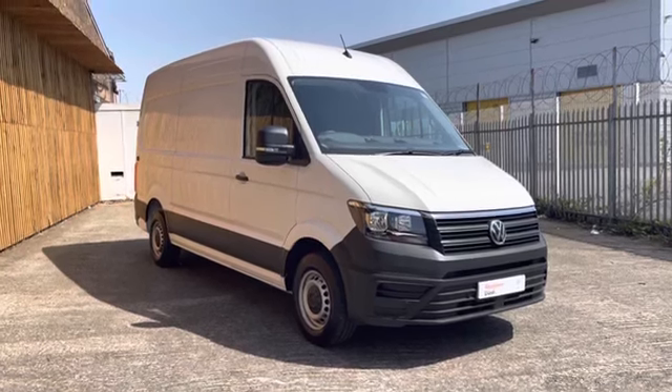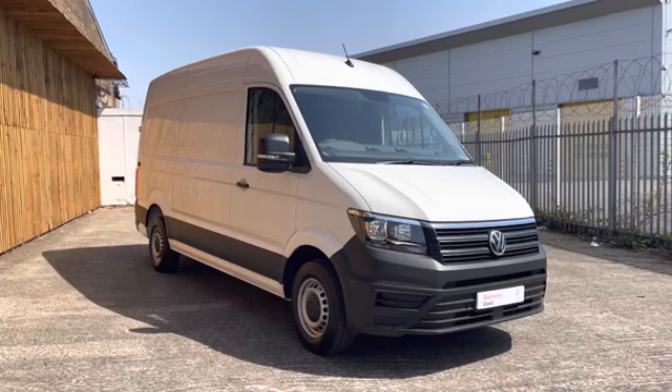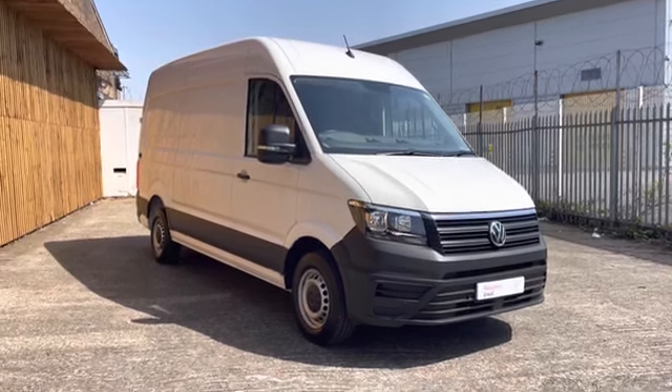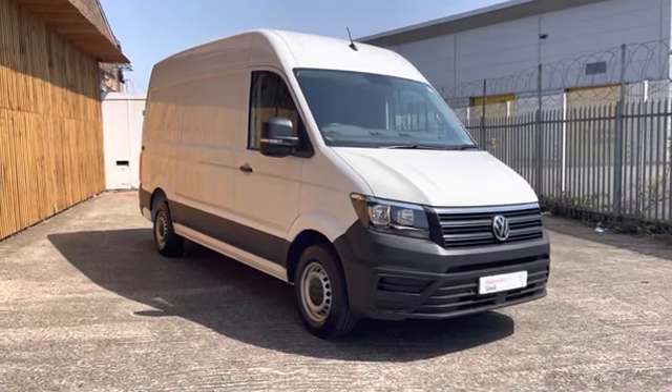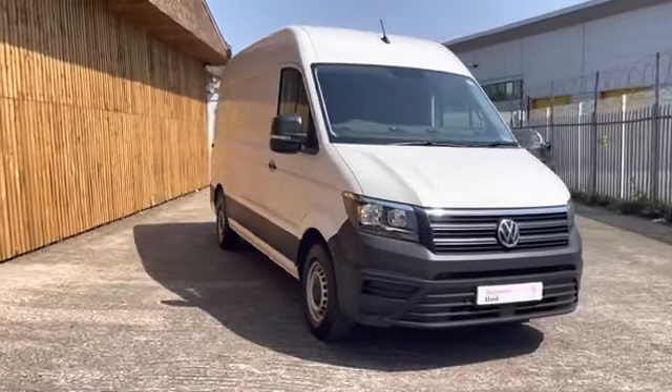Hello ladies and gentlemen and welcome to the Volkswagen Fan Center in Birmingham. Today I'm going to be taking you on a 360 tour of this approved used Volkswagen Crafter in the medium wheelbase. If you have any further questions about this vehicle then please do not hesitate to contact a member of the sales team on 0121 514 0632.